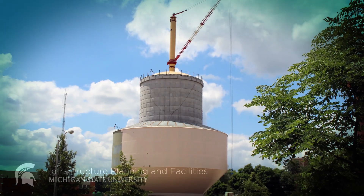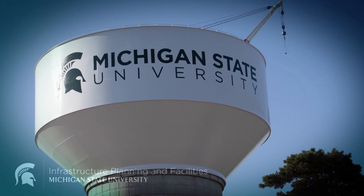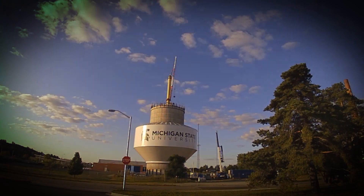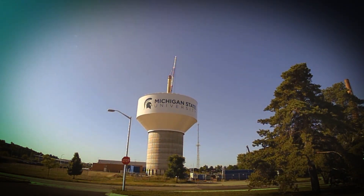You may have noticed a new landmark taking shape on South Campus. It's MSU's new water filtration plant and storage tower. This project was undertaken to improve the taste and appearance of MSU's water while continuing to ensure its safety and reliability.